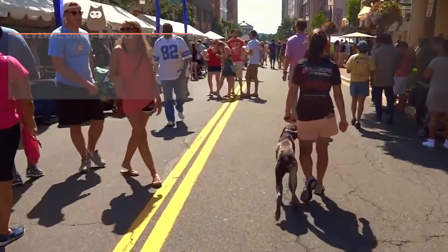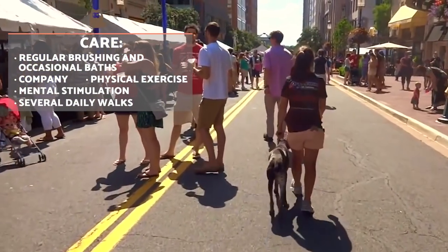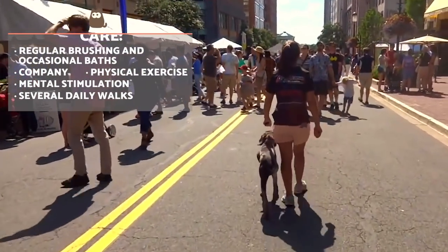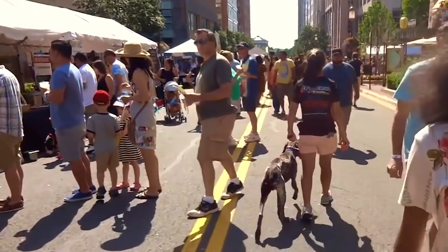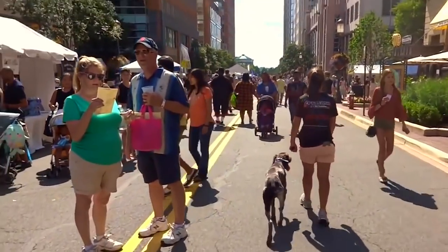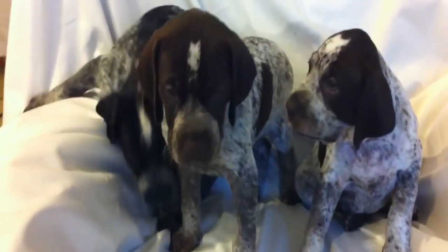Although the German Shorthaired Pointer sheds fairly regularly, caring for their coat is simple and not too time consuming. Regular brushing every two or three days to keep their fur in good condition and bathing once every two months or so or when dirty should be sufficient. During their puppy stage, we need to teach them the basics such as urinating on newspaper before doing it outside, controlling their bite inhibition and socialising properly with other dogs, people and animals.